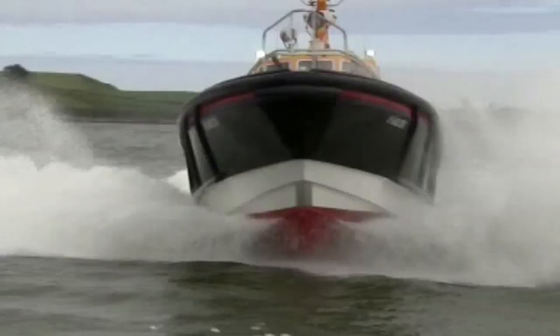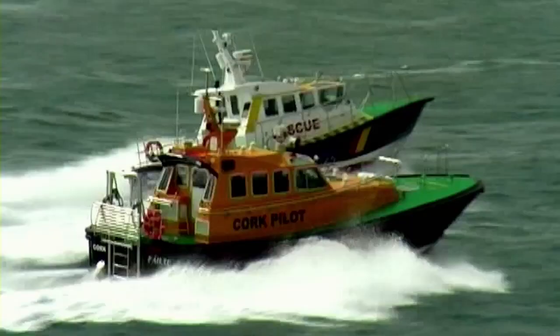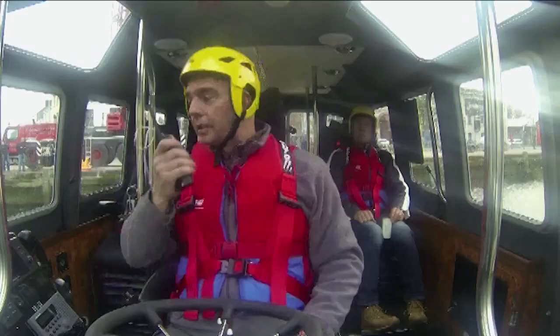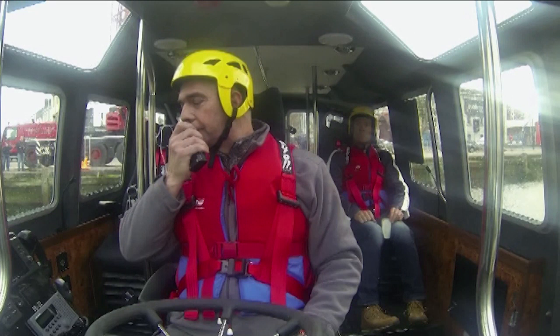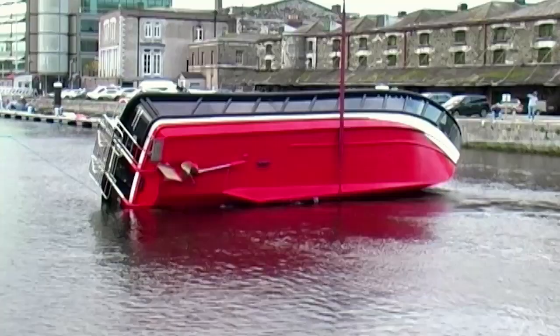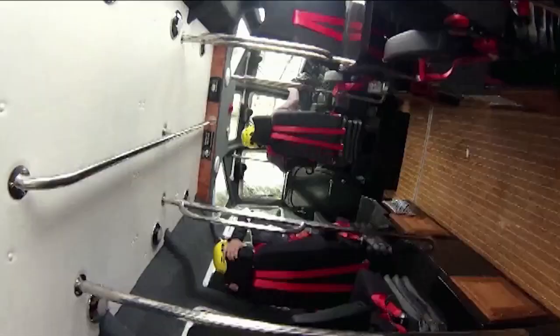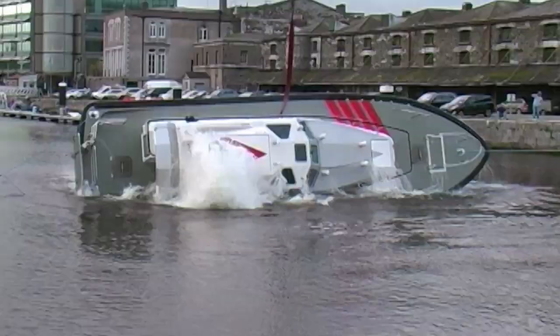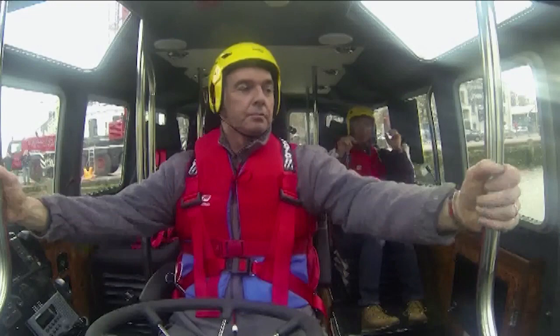Before any launch is handed over, Frank has to test it to the limit. If you're a boat designer making claims that your boats can operate in all weathers, you really have to prove it yourself. At the city quays in Cork, Frank tests what would happen if a launch capsized at sea. He wanted to experience the forces involved so he could design the self-righting ability of the boats and understand the forces that would be imparted on the crew. There was only one way to find out — to actually do it and see what it felt like.